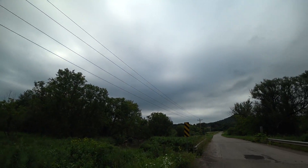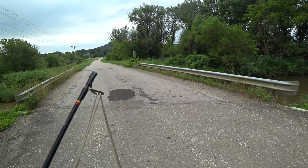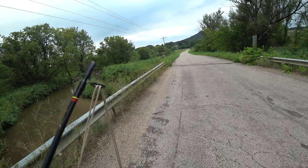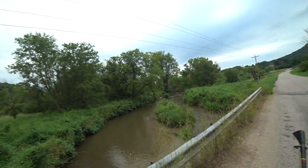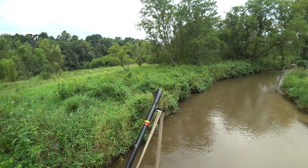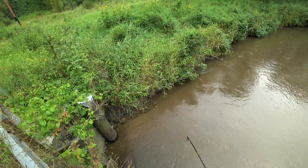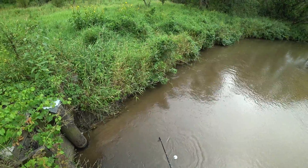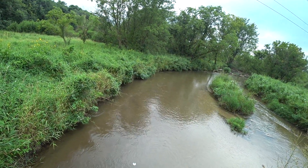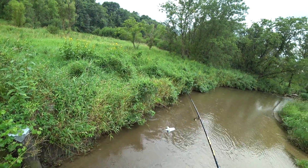I wanted to take a look here and get a temperature because I'm not sure how warm this water is. It looks super sandy. I wonder if there's even any good reason to go down here, but it's certainly clear enough. Let's see what the temp is — 64.4. So that's borderline and not worth the walk. I'll go check elsewhere.